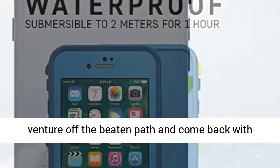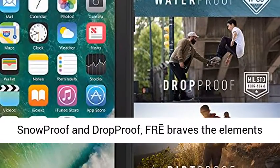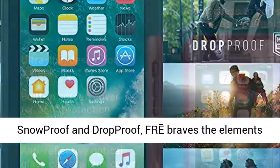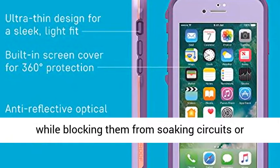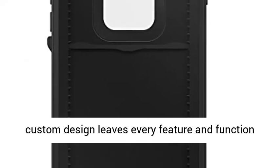With Lifeproof FRÉ for iPhone 8, you're free to venture off the beaten path and come back with proof of your triumphs. Waterproof, dirtproof, snowproof, and drop-proof — FRÉ braves the elements while blocking them from soaking circuits or clogging ports. What's more, the integrated screen cover keeps your display pristine and the custom design leaves every feature and function accessible.